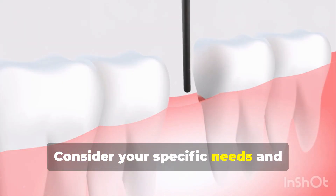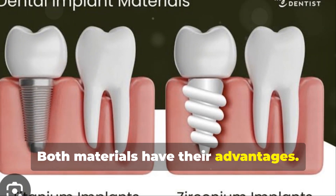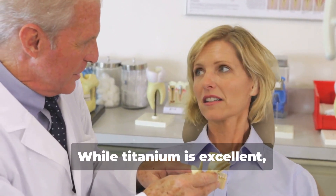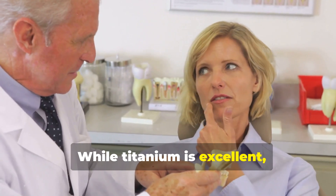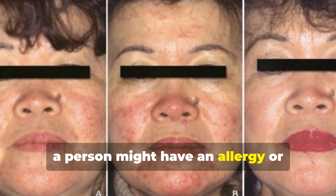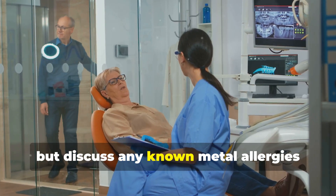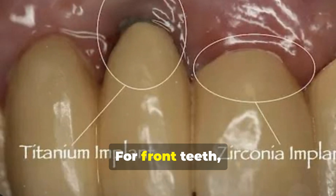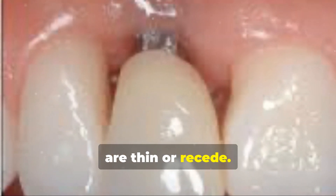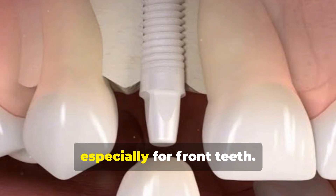Consider your specific needs and priorities when choosing between Zirconia and Titanium. Both materials have their advantages. While titanium is excellent, in rare cases a person might have an allergy or sensitivity to titanium — most people have no reaction, but discuss any known metal allergies with your dentist. For front teeth, titanium's gray color might show if gums are thin or recede, whereas Zirconia avoids this issue with its white color. For aesthetics, Zirconia often wins, especially for front teeth.